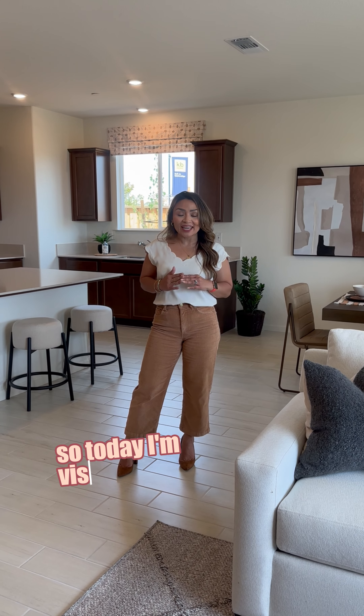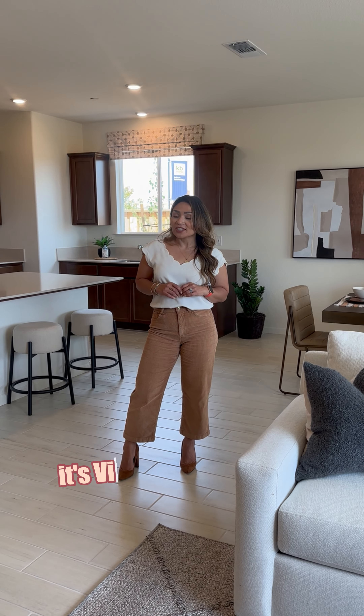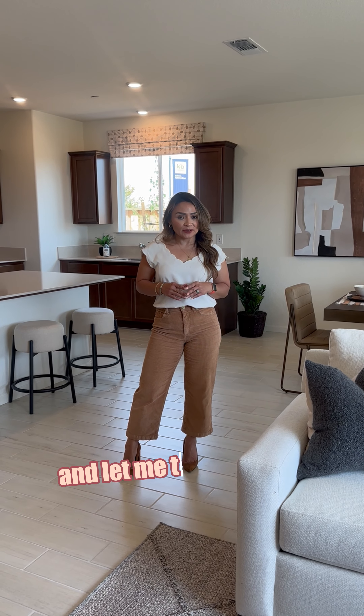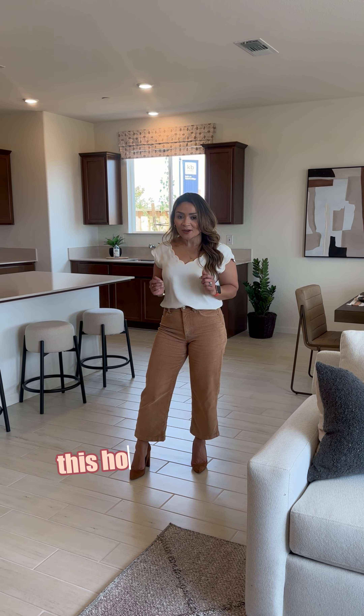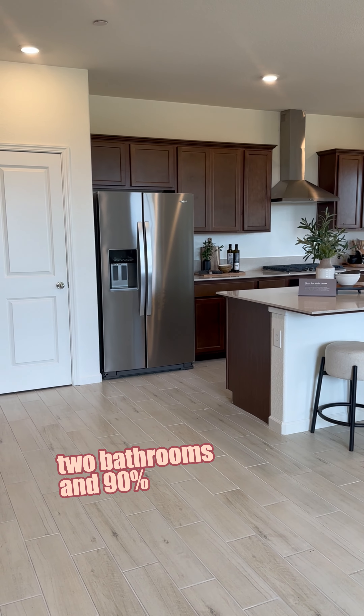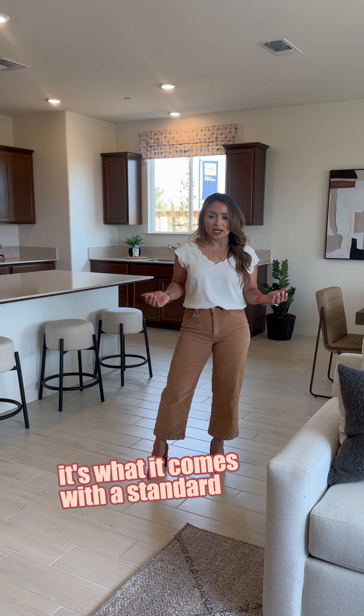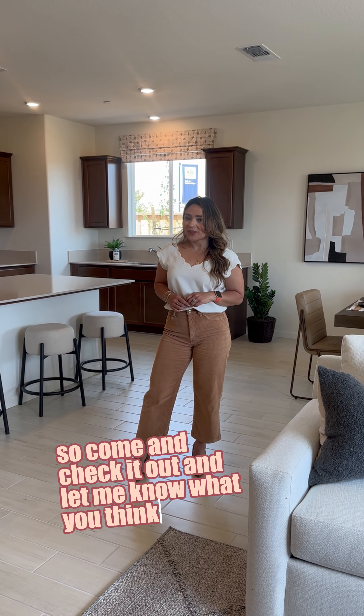Hey guys! So today I'm visiting a new community here in Lodi. It's Vintage Oak at Gateway, and let me tell you guys, this house right here is three bedrooms, two bathrooms, and 90% of this home is what comes with the standard. So come and check it out and let me know what you think.